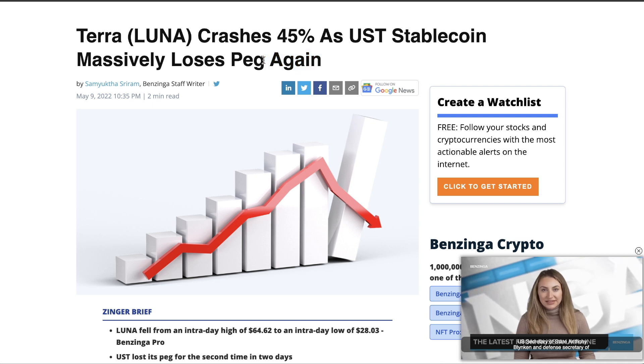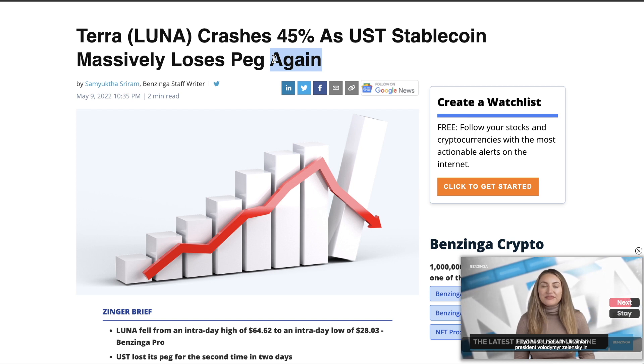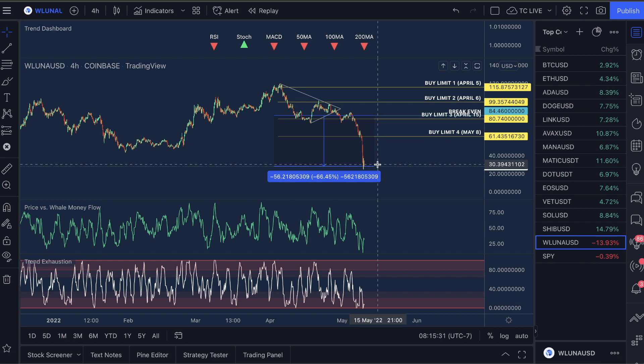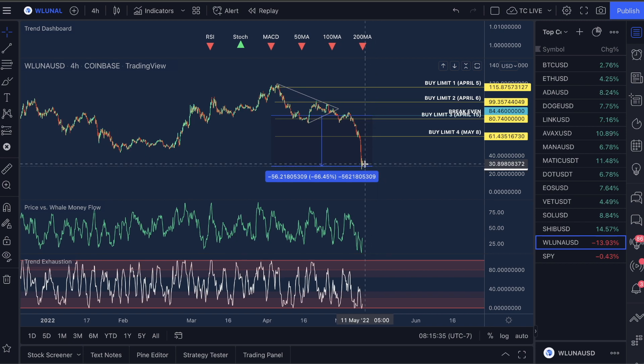Do you guys remember when USDT — years in the past — had that crash and it absolutely freaked a bunch of people out? That's what happened with Luna. And I don't know if people are emotionally going to be able to recover from this and actually feel safe putting their money back in. So we need to watch this. The break-even is at $84.